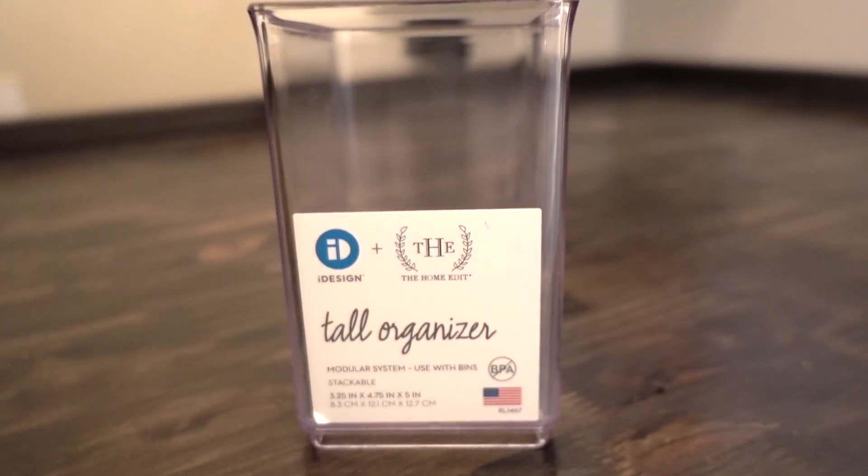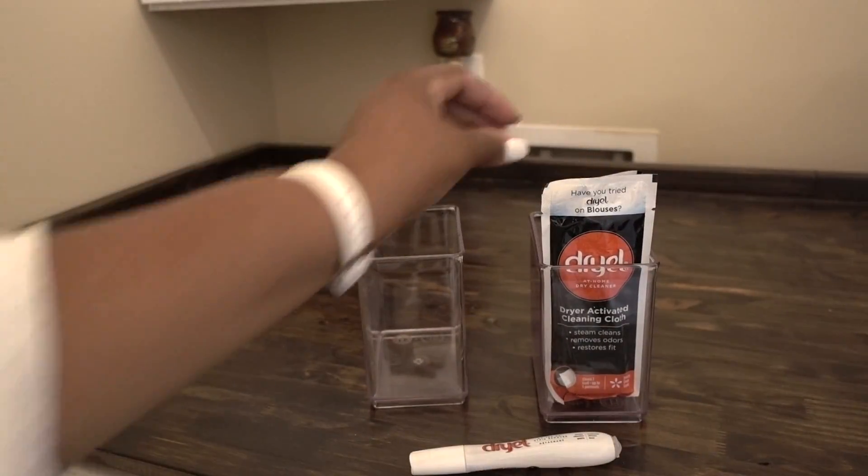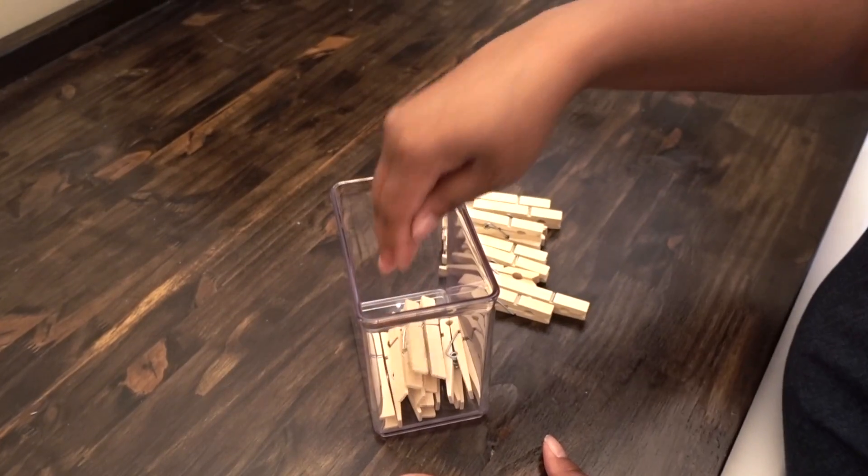Tall organizers are my favorite, and I'm using some so that she can hold more of her dry cleaning supplies, her fabric dyes, candle waxes, and clothespins.